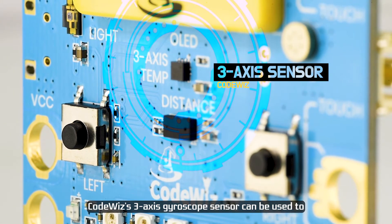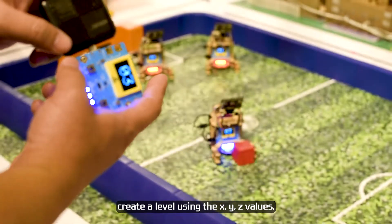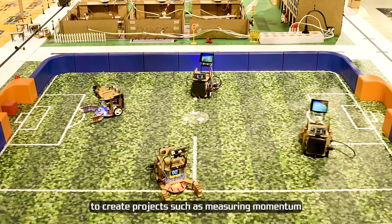CodeWiz's 3-axis gyroscope sensor can be used to create a level using the X, Y, Z values, or use it as a substitute for a motion sensor to create projects such as measuring momentum.